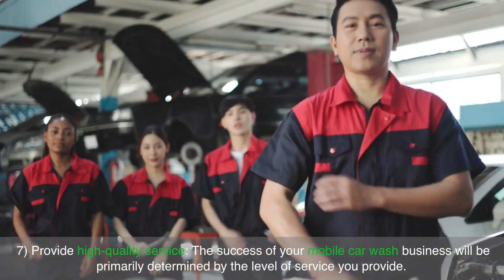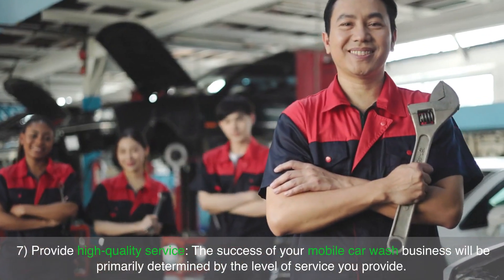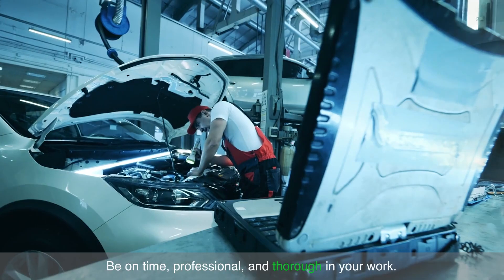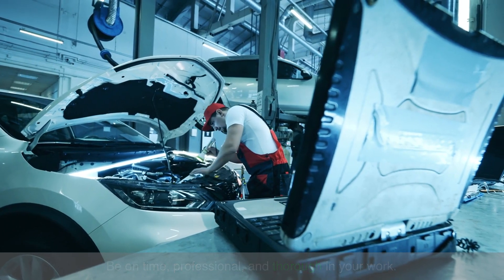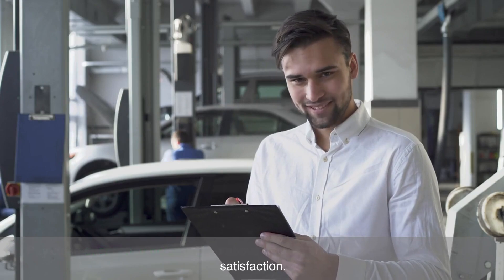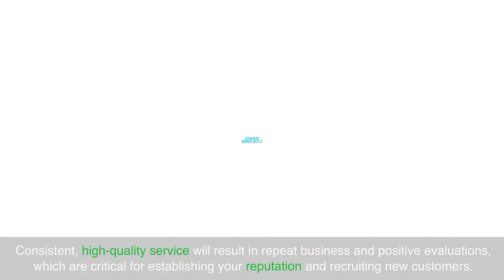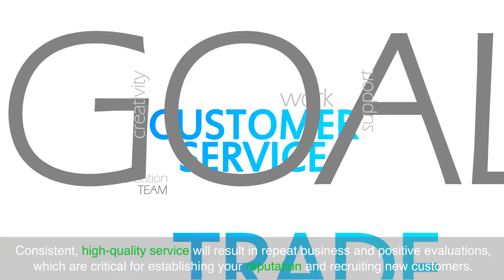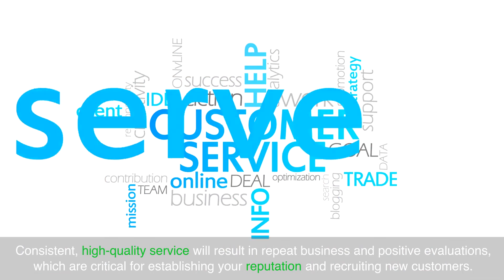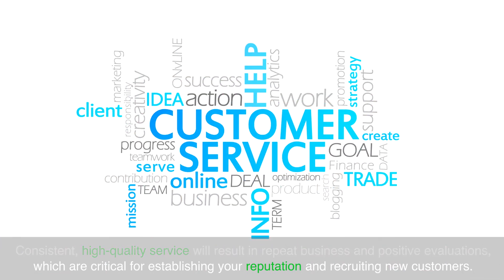Provide high-quality service. The success of your mobile car wash business will be primarily determined by the level of service you provide. Be on time, professional and thorough in your work. Pay close attention to detail and go above and beyond to ensure your consumers' satisfaction. Consistent high-quality service will result in repeat business and positive evaluations, which are critical for establishing your reputation and recruiting new customers.